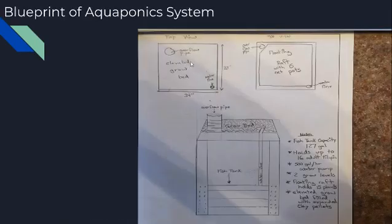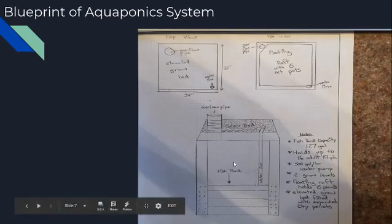This is a blueprint of our aquaponics system. This is a top view of our elevated grow bed — the overflow pipe is here, and this is the water line that waters all the plants on top. This is a top view of the fish tank floating raft system with 15 net pots, a water line leading up from the pump, and the overflow pipe coming down into the fish tank. In the side view, water leads up into the grow bed, seeps through the rocks, and goes down the overflow pipe back into the fish tank and onto the raft system. Our fish tank capacity is 127 gallons and can hold up to 16 adult tilapia. The pump can move 500 gallons per hour. We have two growing levels: a floating raft system holding 15 plants and an elevated grow bed filled with expanded clay pellets.